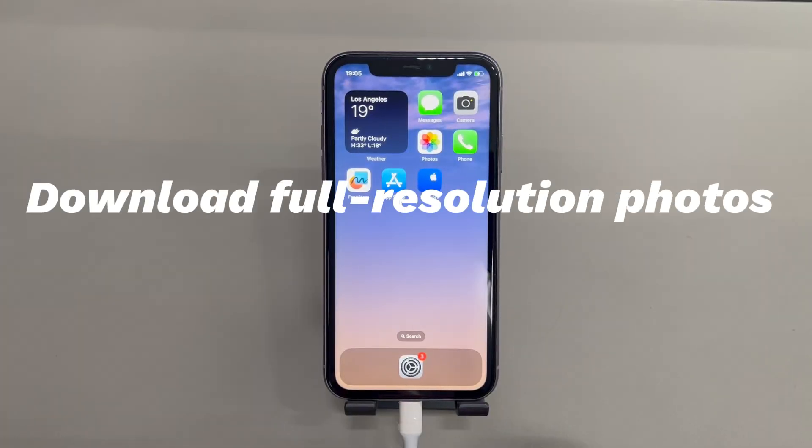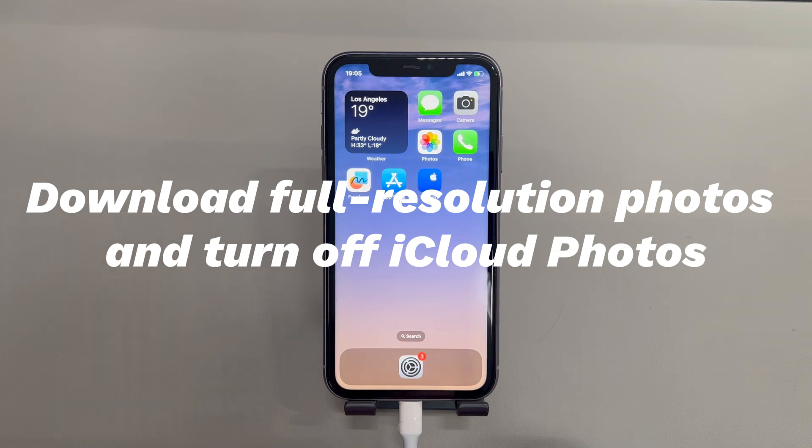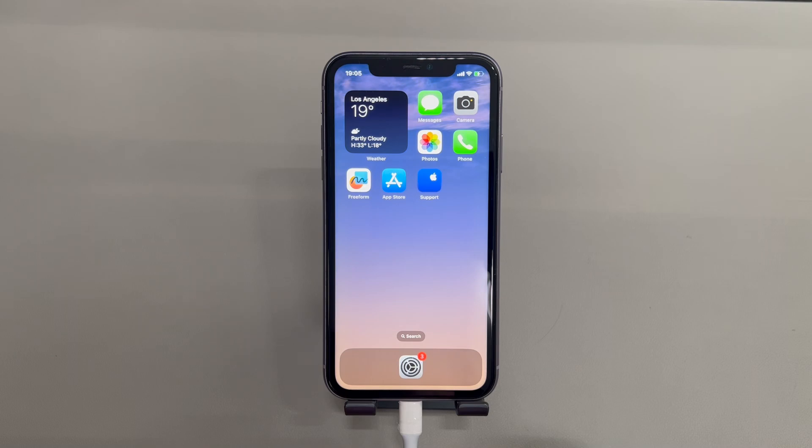Download full-resolution photos and turn off iCloud Photos. Have you turned on iCloud Photos? If you've enabled this feature, all the iPhone's photos will be uploaded to the cloud database, and the images on cloud will also be synced with the iPhone. With this, it's possible that photos are not deleting off the iPhone because iCloud automatically syncs the deleted photos back to the device even though you've removed them. To fix the issue, download full-resolution photos and turn off iCloud Photos. Before starting, make sure your iPhone is connected to Wi-Fi and plugged into power.